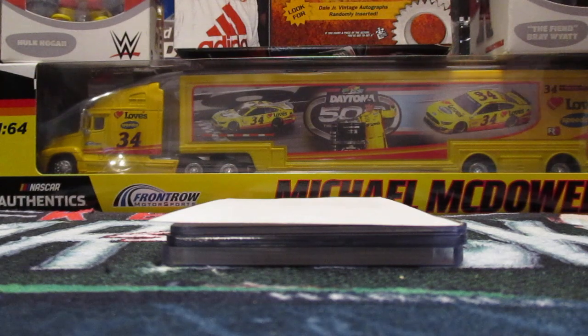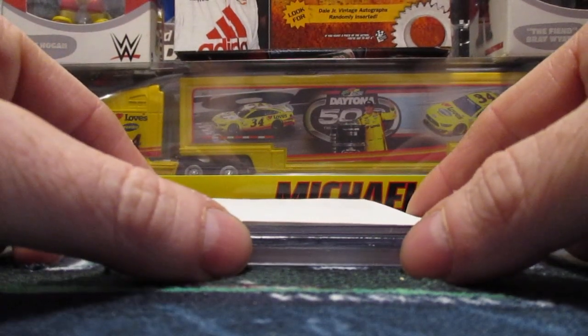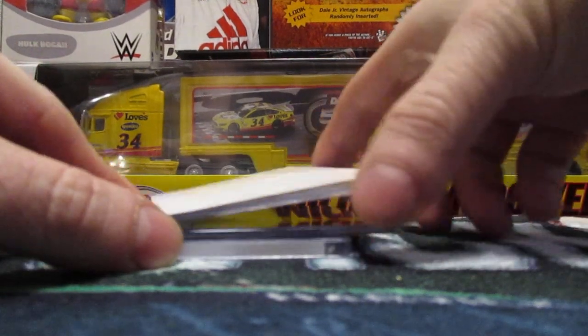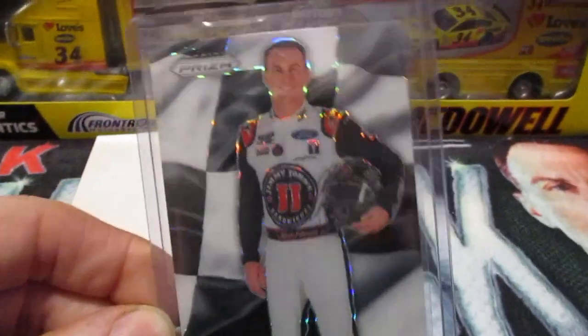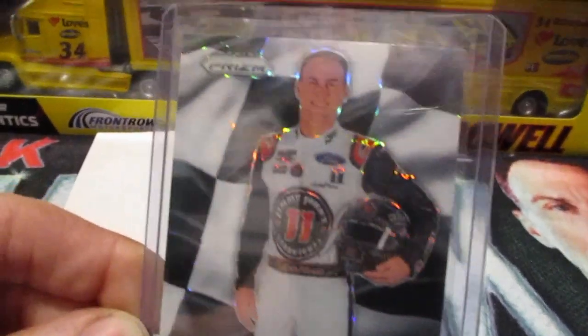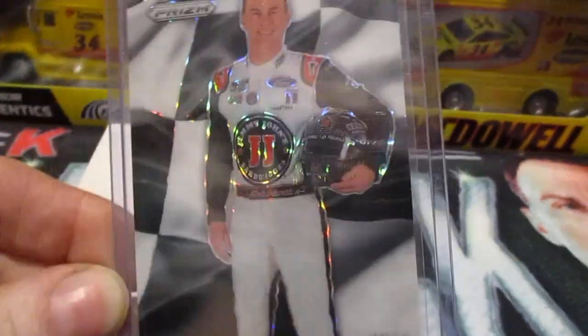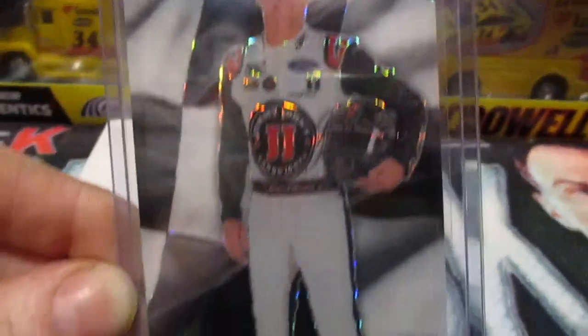I'm going to talk about some cards that I believe show the strong side of Panini as far as racing cards go. This first one is a Kevin Harvick Checkered Flag insert — beautiful card. Well done, Panini. That's how you make an insert card. Beautiful.